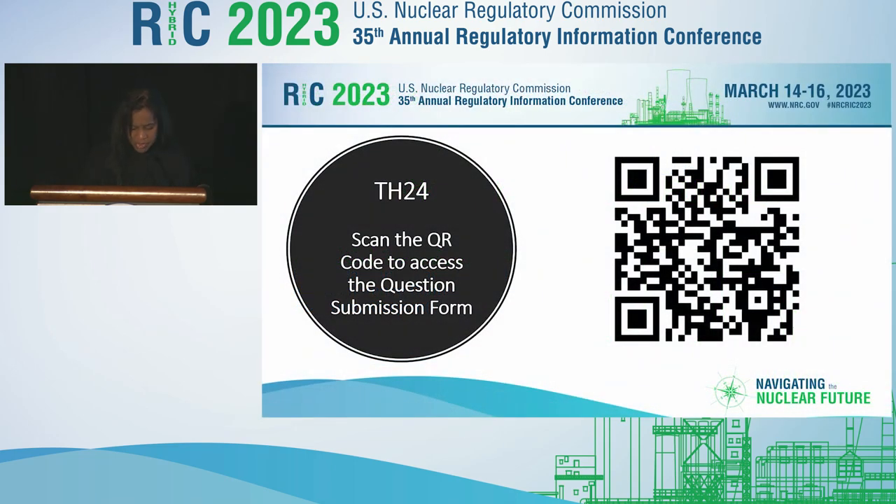That's the QR code. If you haven't scanned it, go ahead and do that so that you'll be able to ask a question during the Q&A session. It's the same QR code for the entire RIC — you just log in with the email address you signed up with. Feedback from this year's RIC can also be provided through the same platform by selecting the feedback tab.